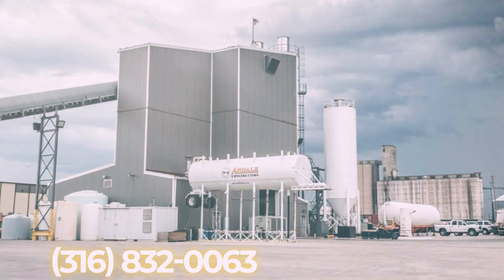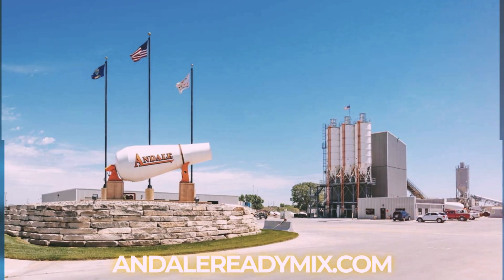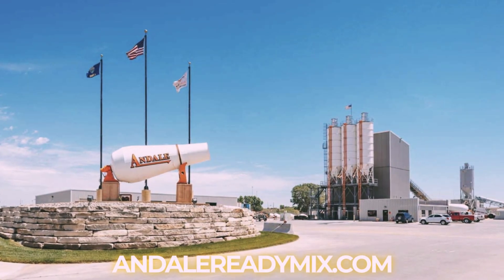Visit us online today at andellreadymix.com. Andell Ready Mix — a trusted name for over 40 years.